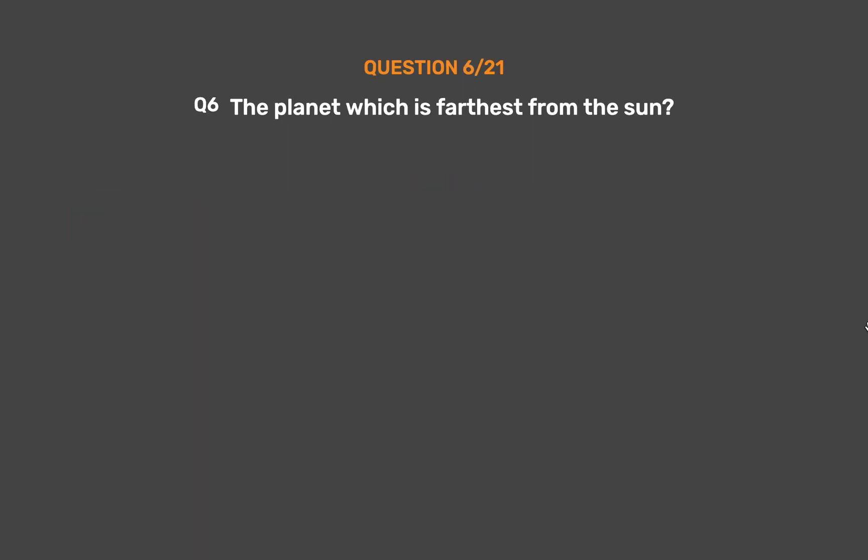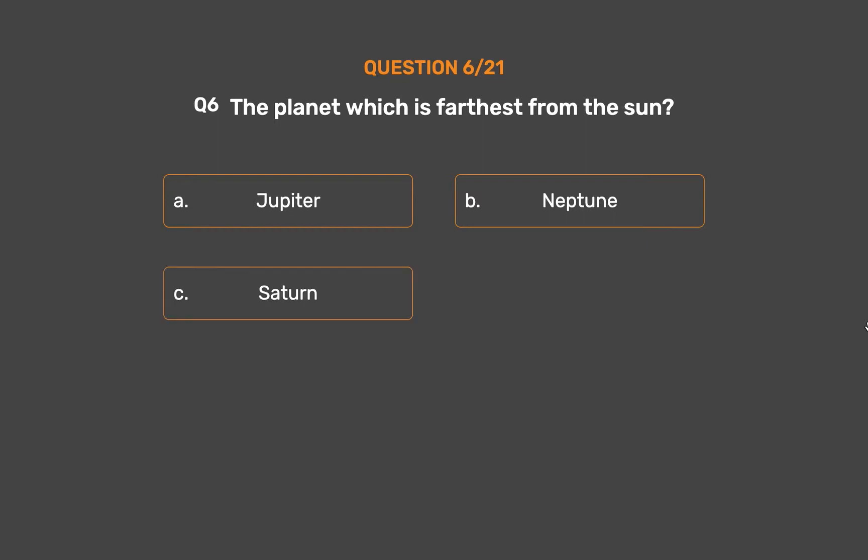Question 6. The planet which is farthest from the Sun is: Option A, Jupiter. Option B, Neptune. Option C, Saturn. Option D, Uranus.